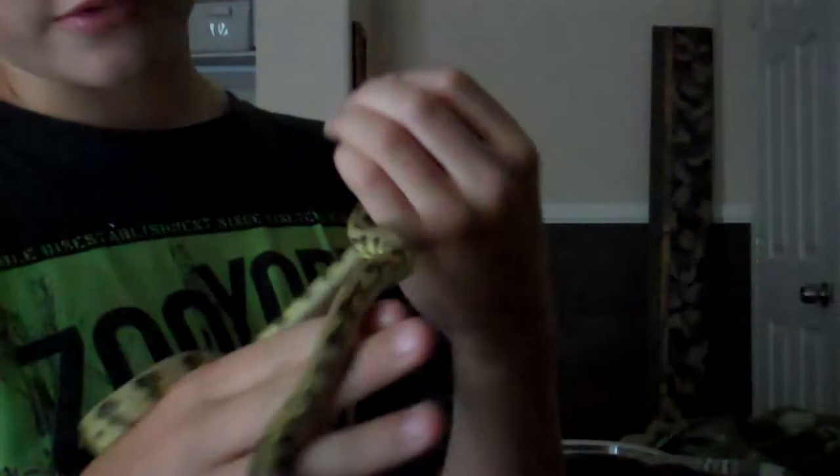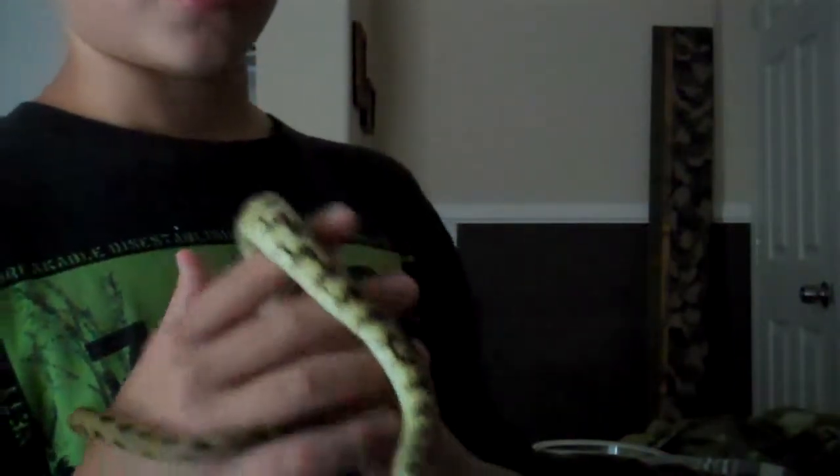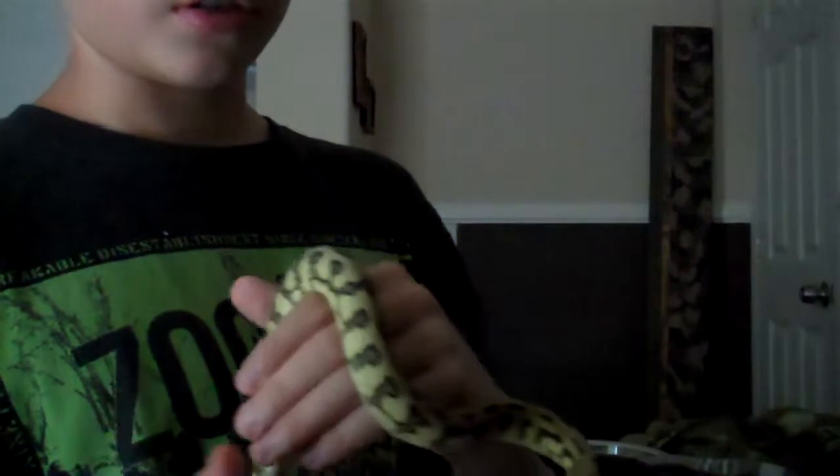He's kind of dark, but I think he's going to make really good babies with Macy once I breed them. Macy's an Irian Jaya, so when I breed him and her, I should get 50-50 of Jag and regular Irian Jaya. This guy's my favorite snake in my collection so far.